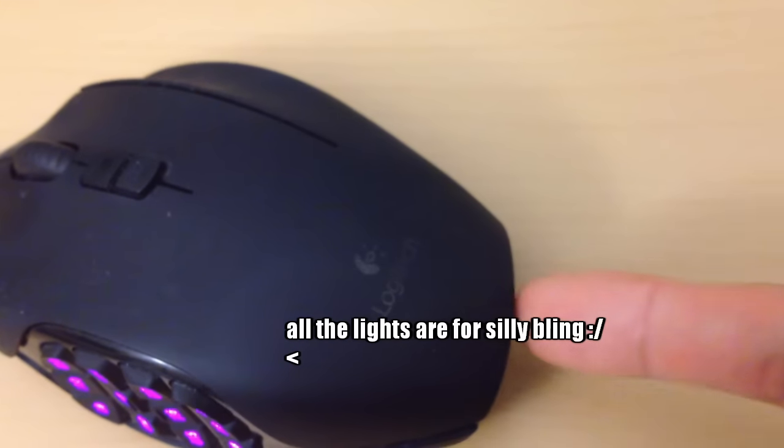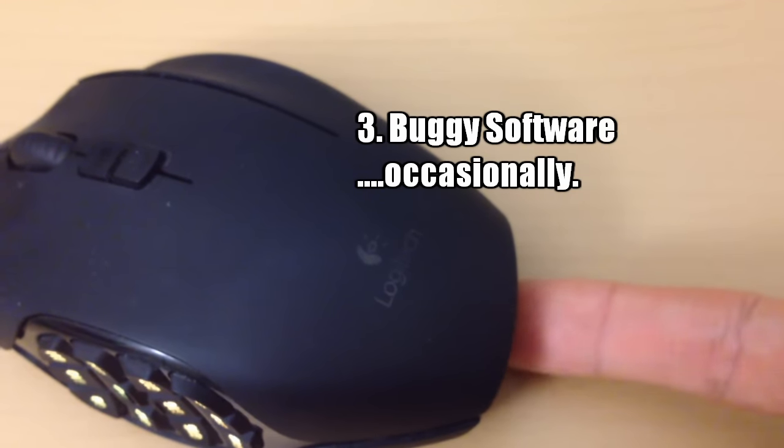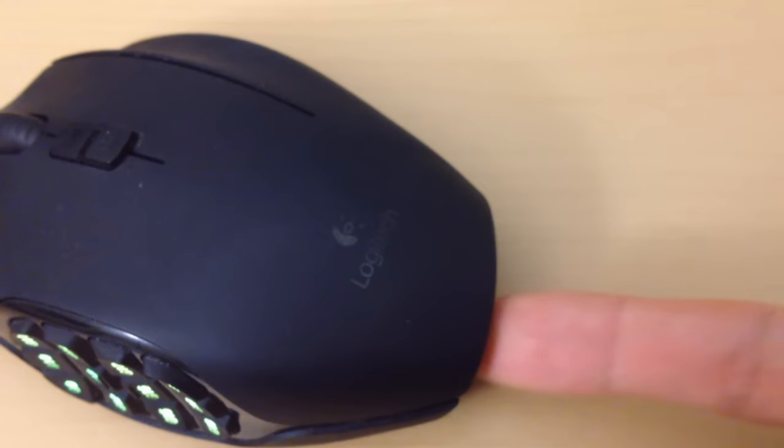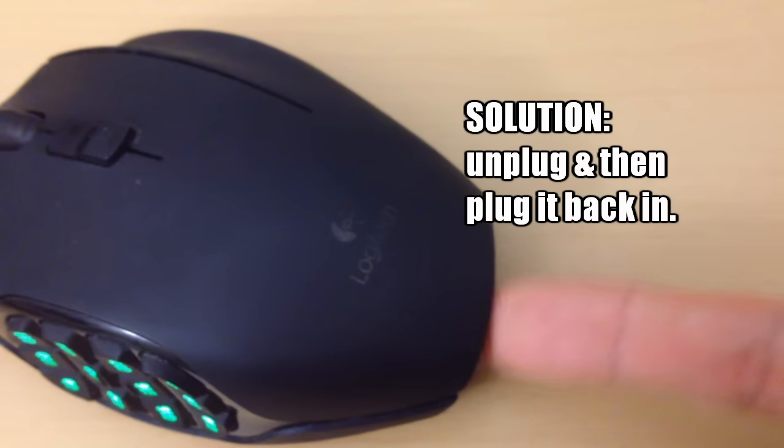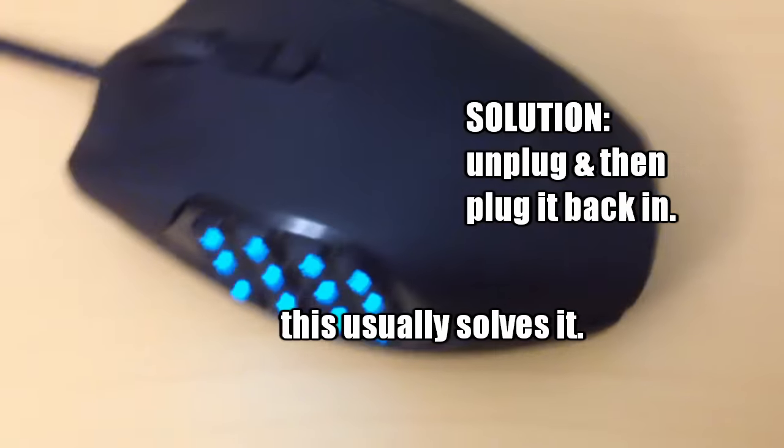Drawback number three: the software is occasionally buggy. Sometimes it acts as if the Control key is being held down continuously. Unplugging and replugging the mouse usually solves the issue.